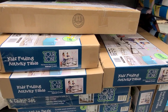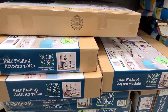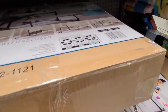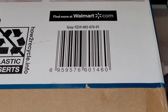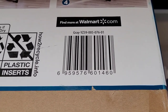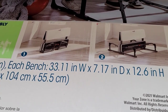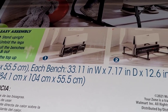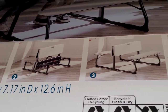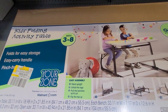I scanned this kids folding activity table — the brand is Your Zone — and it's coming up for $30. Let me give you the barcode; check your location, it might be cheaper. It's a gray color, it's foldable, and it's for ages three to eight.